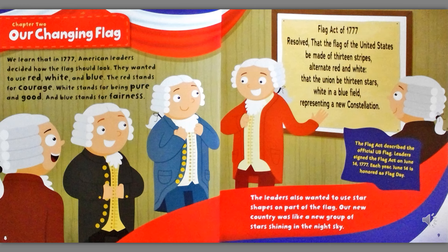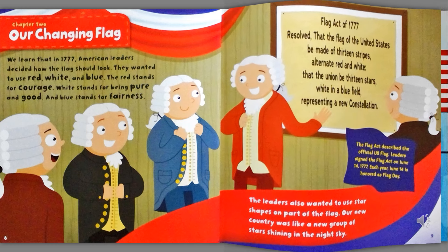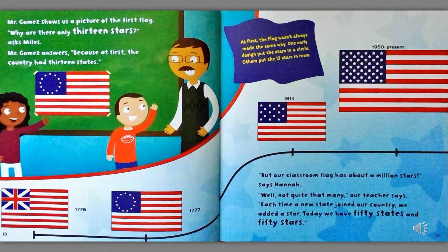The Flag Act described the official U.S. flag. Leaders signed the Flag Act on June 14th, 1777. Each year, June 14th is honored as Flag Day. Mr. Gomez showed us a picture of the first flag. Why are there thirteen stars? asked Miles. Mr. Gomez answered, Because at first, the country had thirteen states.